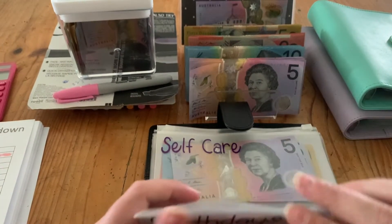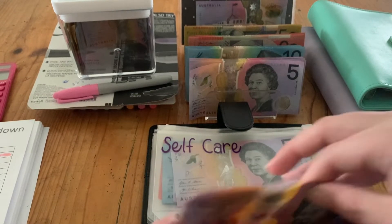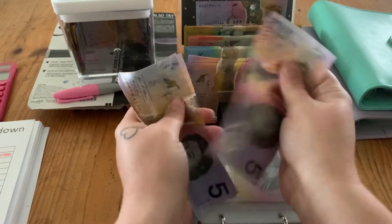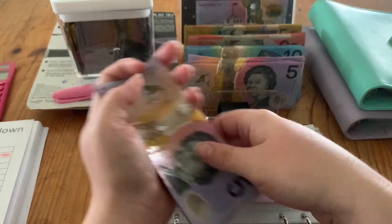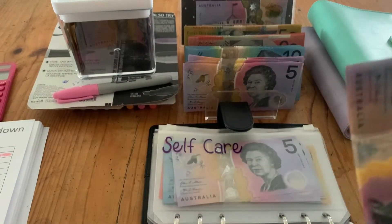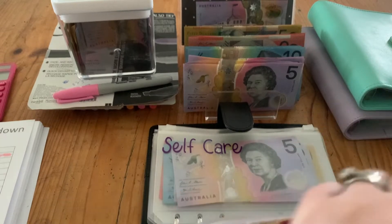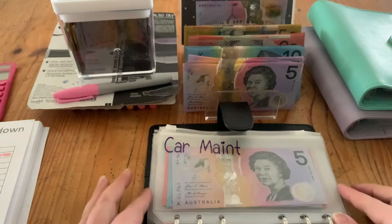Birthdays is getting $5, so we now have $30 in there. Self care is fully funded with $200 as well.